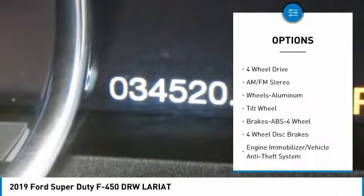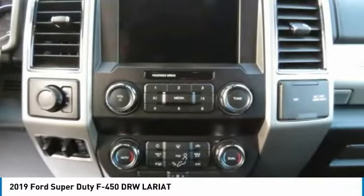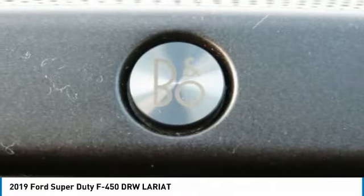Additional features include Power Steering, Tilted Steering Wheel, Wipers with Variable Speed Intermittent, and AM/FM Stereo Radio.